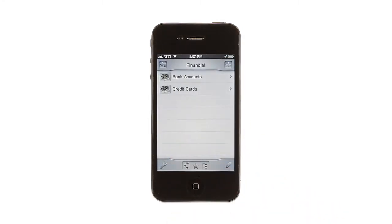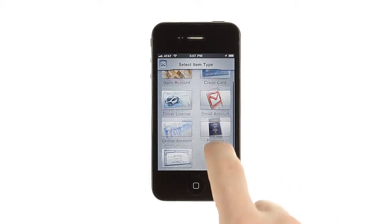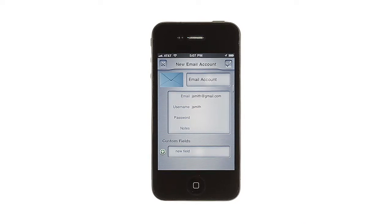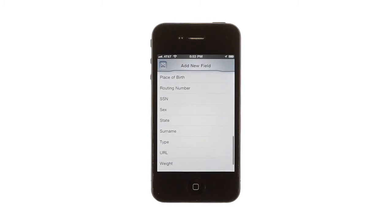Built-in templates allow you to easily enter new accounts or passwords onto cards with a familiar look and feel to help you quickly find the information you need. And custom fields let you add additional information to any listing to make it precisely fit your needs.